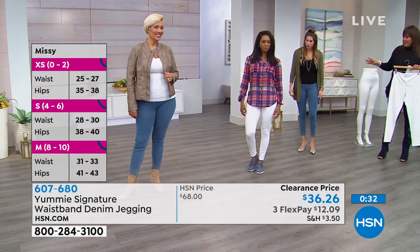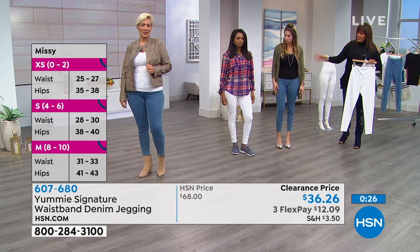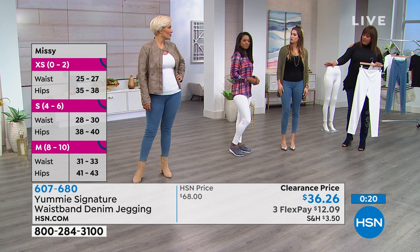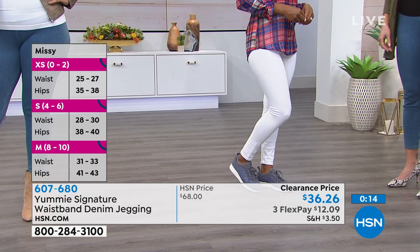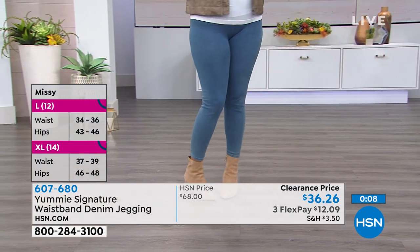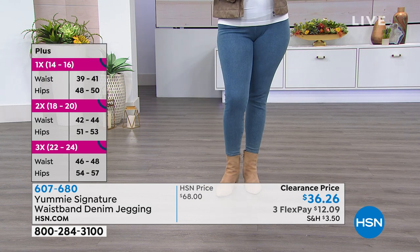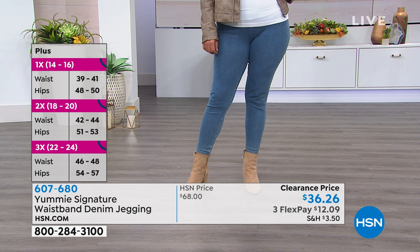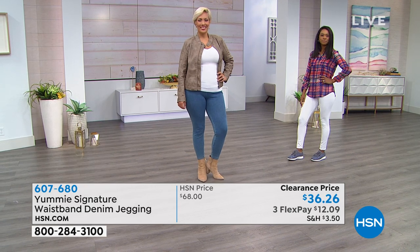Cynthia has on a size medium. Small to 3X — a medium is what Cynthia is wearing, Donya is in a small at five-seven, and Yaz is in a large. This all fits true to size, so order true to size unless you want it extra snug. Remember you have 30 days — just because it's clearance doesn't mean you can't send it back if you're not happy. We want you to be 100% happy.